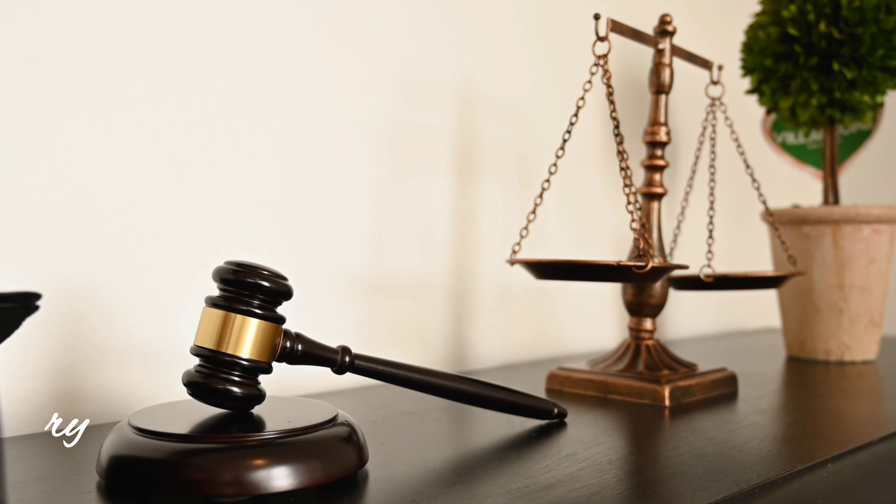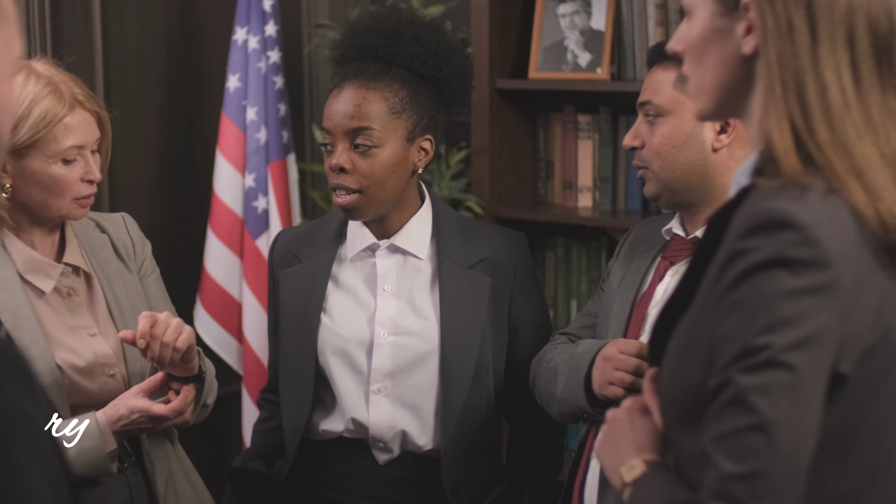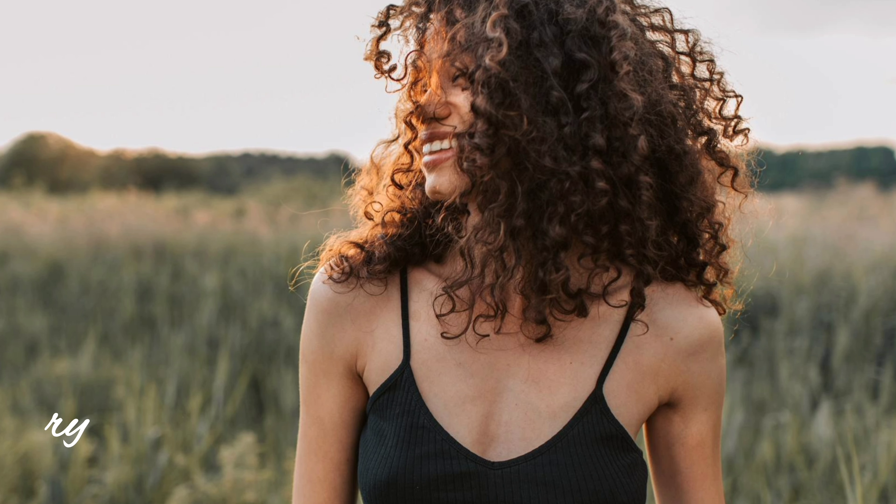Now, let's talk about attire. Dressing appropriately for court is essential. It shows respect for the proceedings and presents a professional image. Opt for conservative and neat clothing. Avoid anything too casual or distracting.